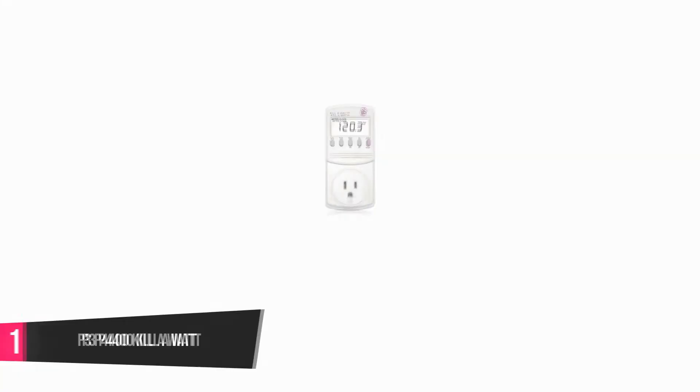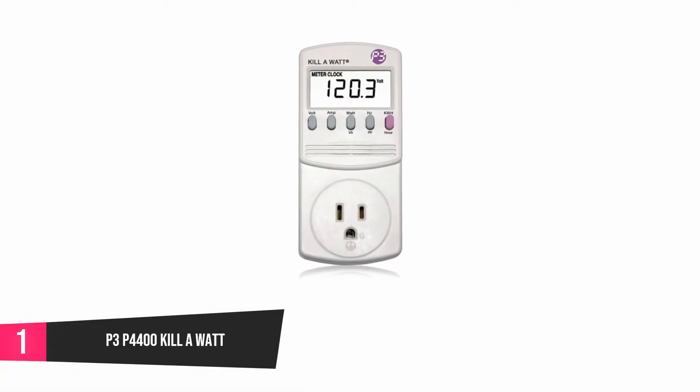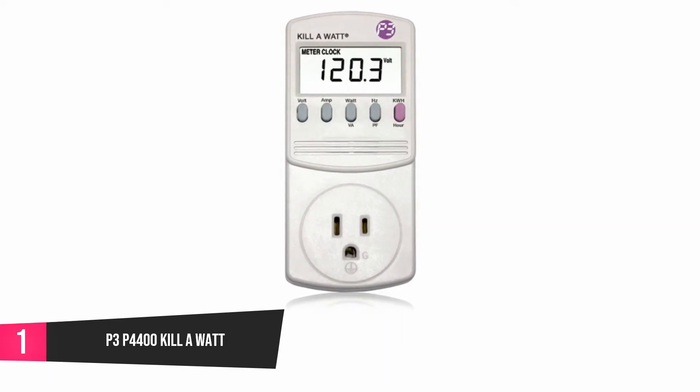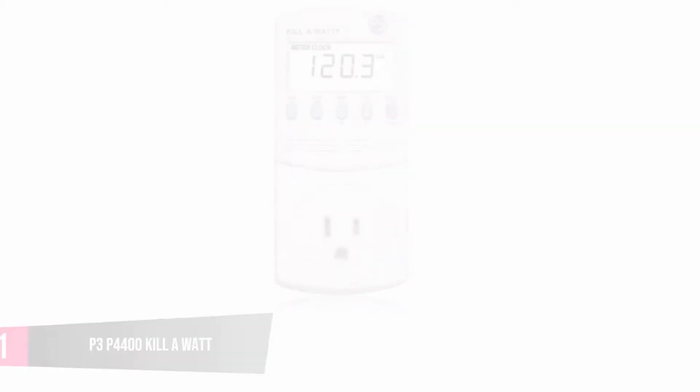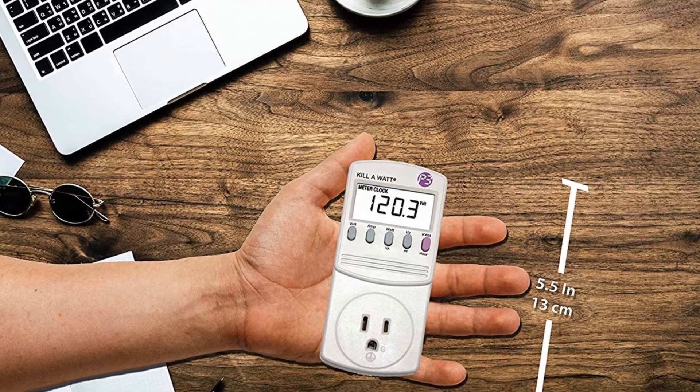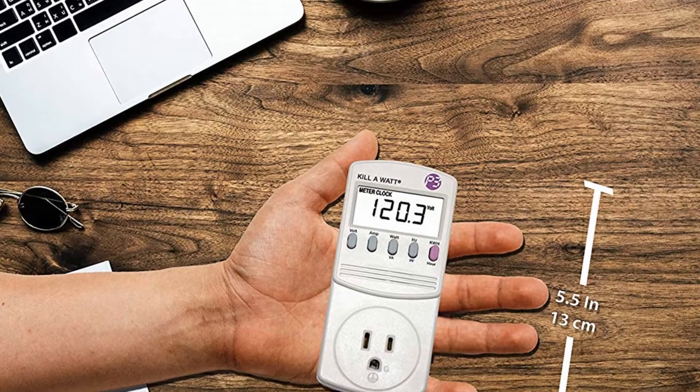At number one, the P3-P4400KW. This electricity usage monitor has four settings that you can use to perform effective monitoring of your power usage. You can choose the frequency you want the device to read — you can monitor daily, weekly, monthly, or yearly.